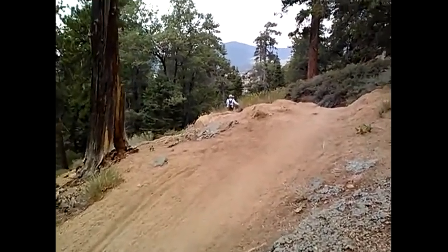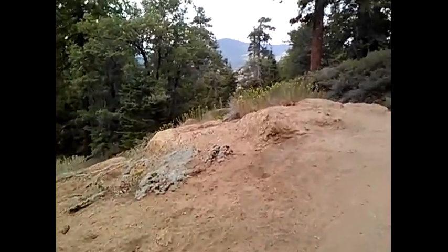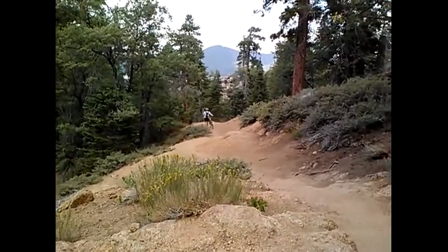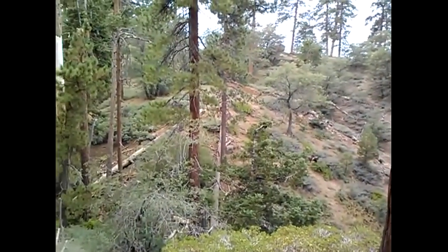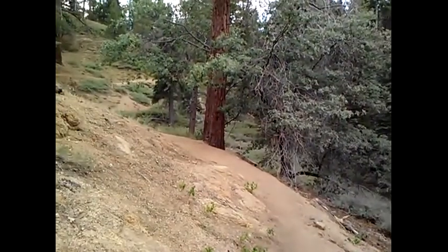Here's some mountain bikers — it's a very popular mountain bike trail.